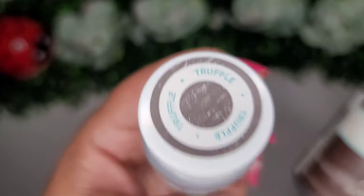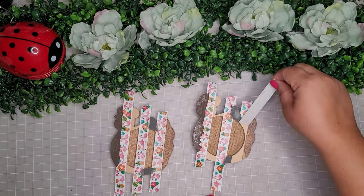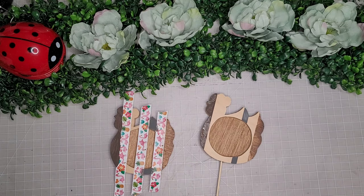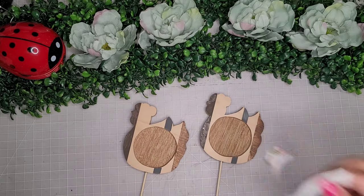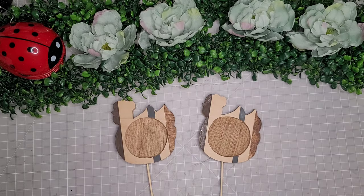I'm taking three of these Waverly chalk paints in the colors elephant, antique wax, and truffle, and just like this I painted them to make some subtle little stripes, just to give the little chickens a bit of a different look — kind of an interest. Now I'm removing all the washi tape and it's very satisfying to see clean, crisp lines.